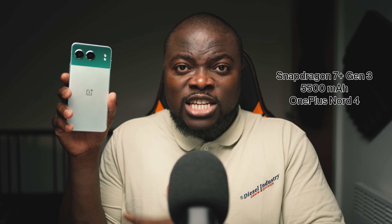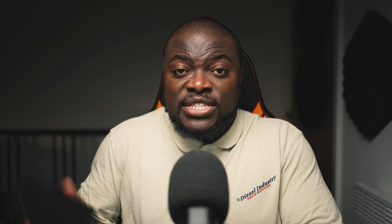When it comes to the performance and battery specs: the Nothing Phone 2A+ is powered by the MediaTek Dimensity 7350 Pro chipset and packs a 5,000mAh battery. The OnePlus Nord 4 packs a 5,500mAh battery and is powered by the Snapdragon 7 Plus Gen 3. The CMF Phone 1 packs a 5,000mAh battery powered by the MediaTek Dimensity 7300 chipset. And the Nothing Phone 2A packs a 5,000mAh battery powered by the MediaTek Dimensity 7200 Pro chipset.